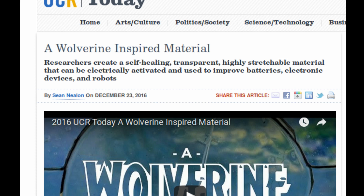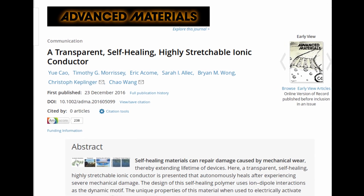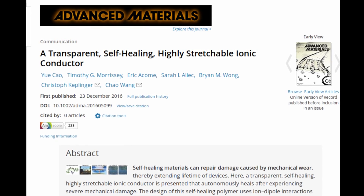The findings, which were published in the journal Advanced Materials, represent the first time scientists have created an ionic conductor, meaning materials that ions can flow through.